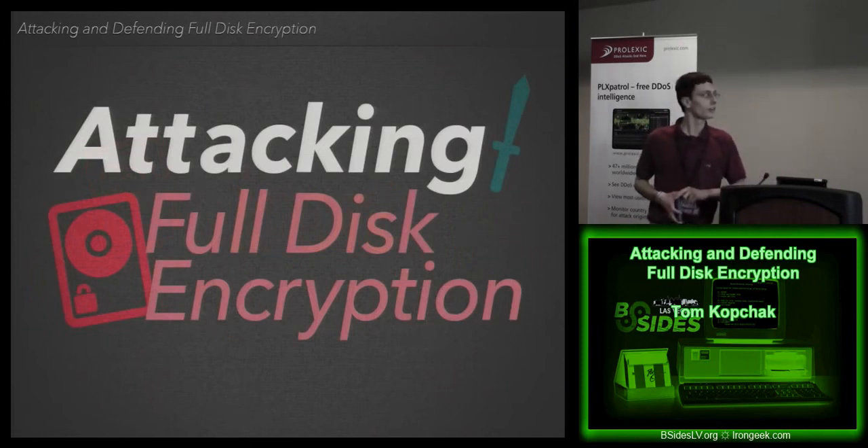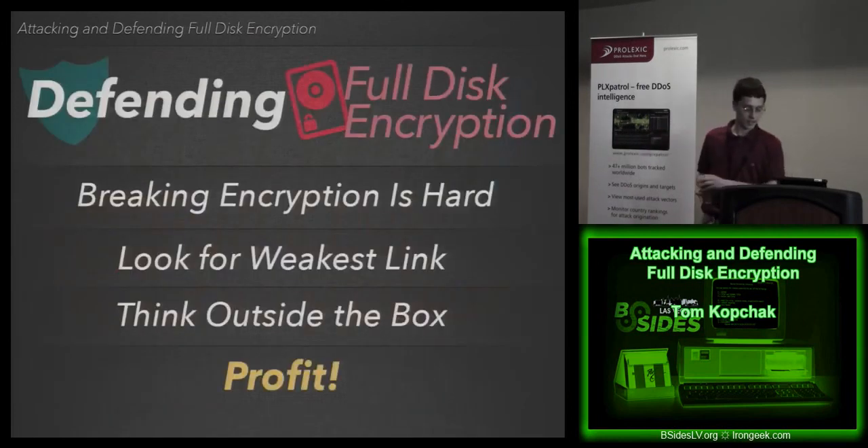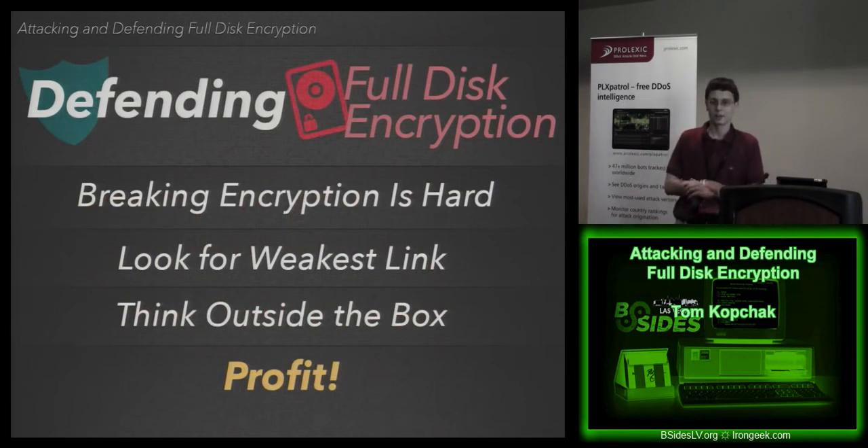Everyone who does security conference talks wants to talk about the hacking and breaking stuff — it's the sexy part of security. But attacking full disk encryption: the plain fact is breaking encryption is hard. Unless someone is using their own encryption, which often isn't real encryption at all. Pretty much everyone is using some form of AES, and that's not something someone's going to break tomorrow. So as a security researcher, attacker, or pen tester, you're looking for the weakest link.